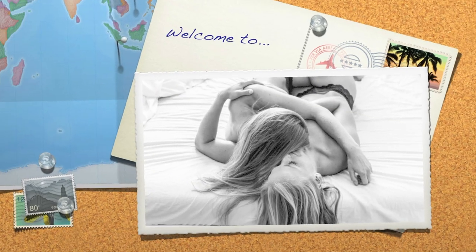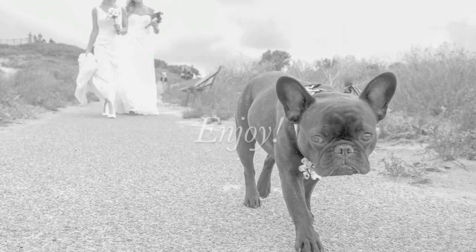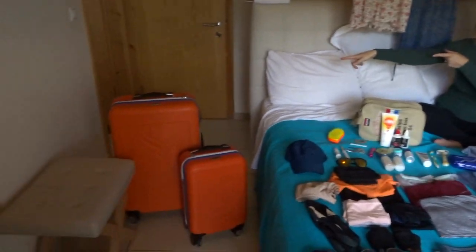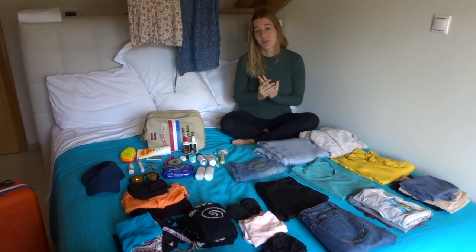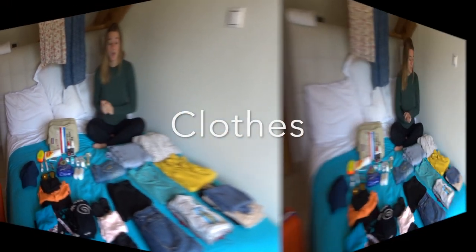Hey guys, welcome to our 'what to pack on your holiday with a newborn' video. I will be your camera woman today and Mirthe will be your lovely host. All the items that I will show you fit in these two suitcases. I will show you what we packed, including what we packed for Julian, and some other things that are very handy to have with you when you travel with a newborn.